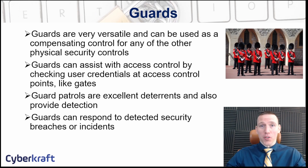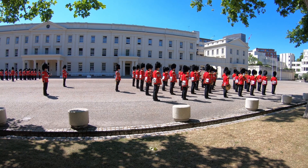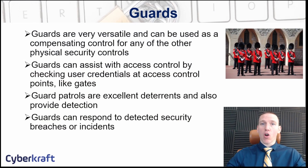Guards are great because humans are very versatile. Guards are a fantastic compensating control — a control used in place of another control. For example, if a security camera malfunctions, you can set a guard to watch that area. Guards can also patrol as a deterrent, or cover a hole in a fence while repairs are made. Having guards roaming around your facility makes an intruder far less likely to attempt entry.